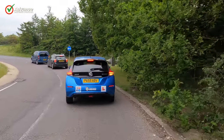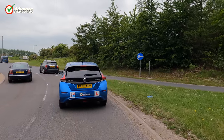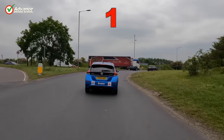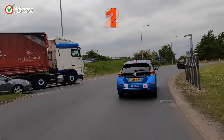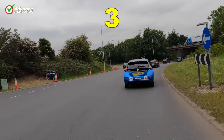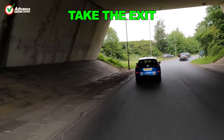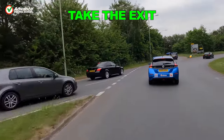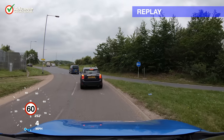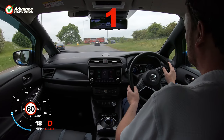This large roundabout has 5 exits and the national speed limit, so knowing where we are is essential here. We need the 4th exit, so we count exits 1, 2 and 3, and then change lanes carefully so we are ready for our exit. Moving to the left lane this early makes it clear where we are going to other drivers. We check carefully for fast moving traffic before entering the roundabout, and then get up to speed promptly.